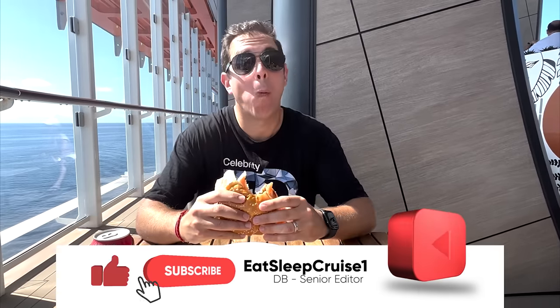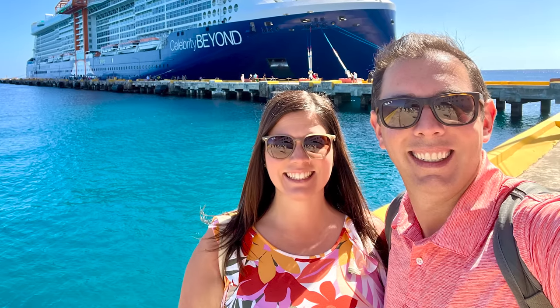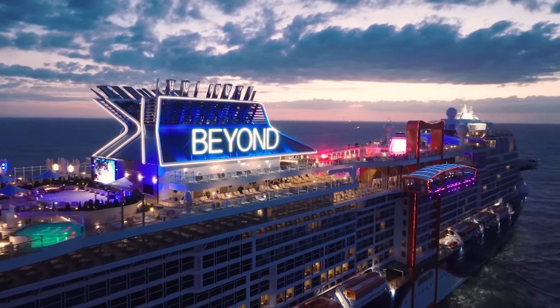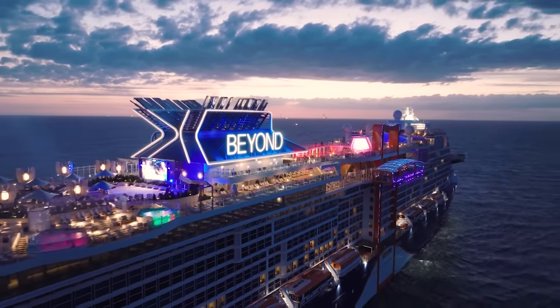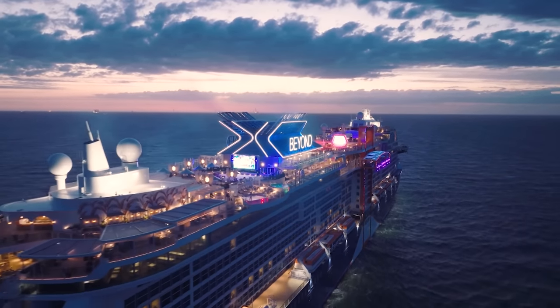Welcome aboard, cruisers. I'm Don from Eat Sleep Cruise, where we help you plan the perfect cruise so you can see the world one port at a time. The wife and I are big fans of Celebrity Cruises — we've sailed on several of their ships, and the Edge class ranks as one of our favorite class of cruise ships of any cruise line.